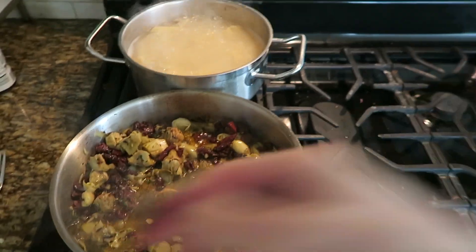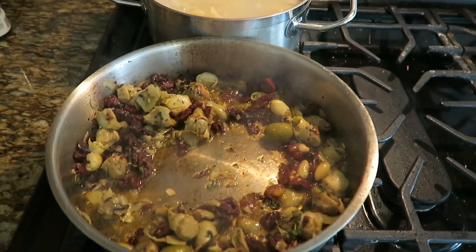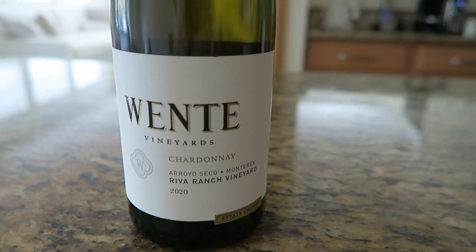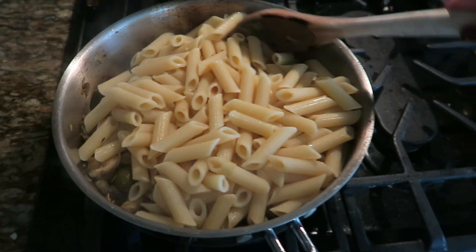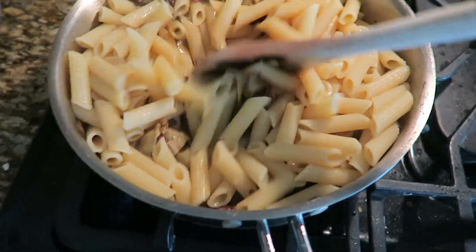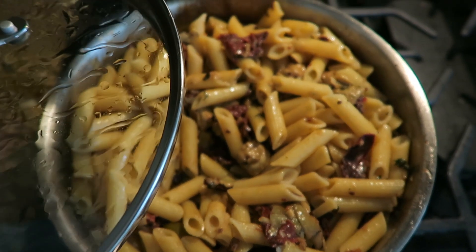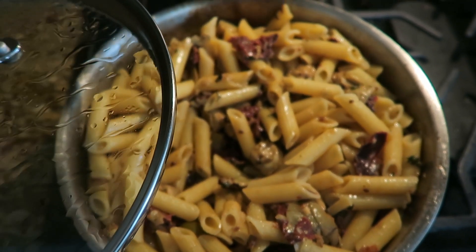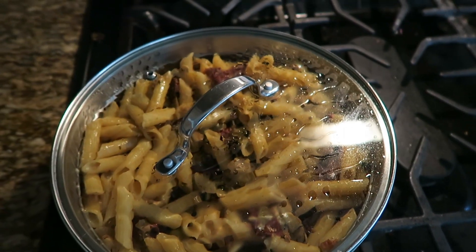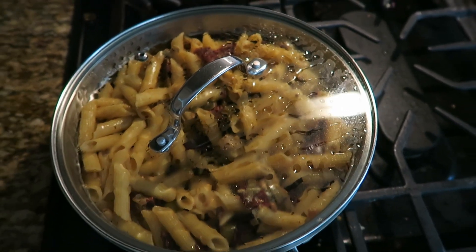I'm making quinoa pasta — it's healthy — with artichoke and sundried tomatoes. I need some white wine for the sauce, so I'm opening a bottle of Daintly Chardonnay. The pasta is all done! I added lots of garlic, French thyme, sundried tomatoes, grilled artichoke, parmesan cheese, and Chardonnay. It's so yummy, delicious, and nutritious because it's gluten-free and made from quinoa!